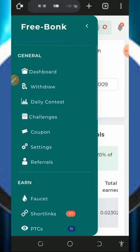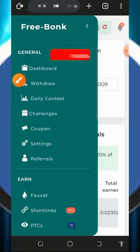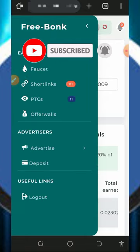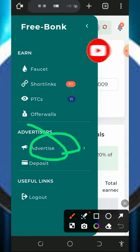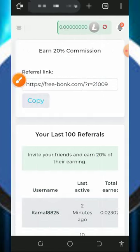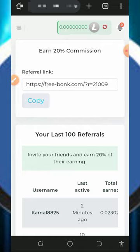They also have daily contest challenges and coupons, so in case you're interested you can check those out. Additionally, you can advertise your business or website on this platform. Just check out the advertisement section of the website, but note that you must deposit into the platform to use that feature.